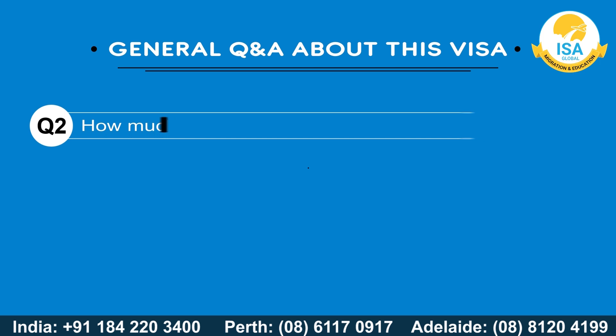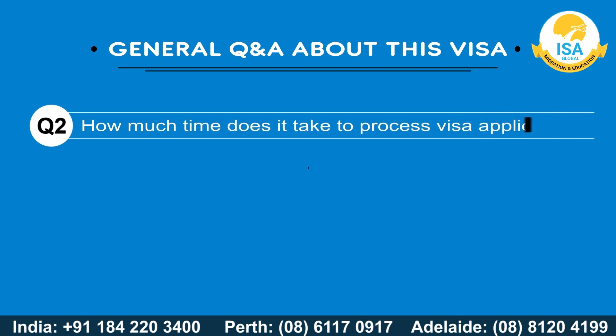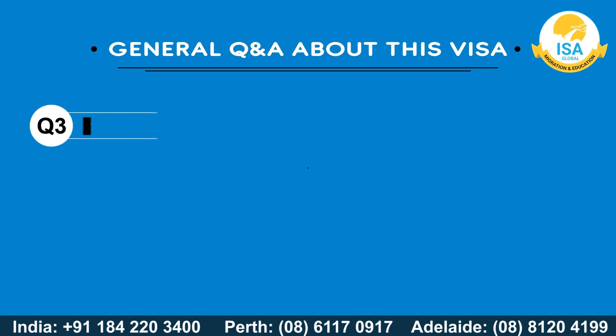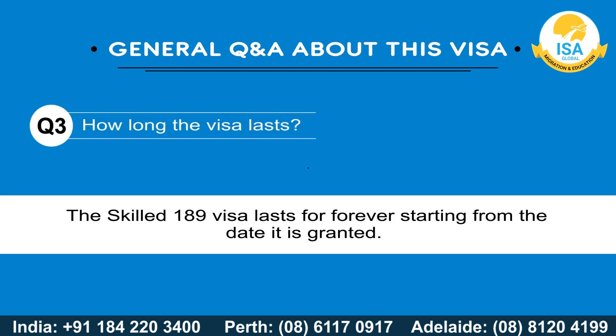How much time does it take to process a visa application? All visa applications are processed within eight to nine months. How long does the visa last? The Skilled 189 visa lasts forever, starting from the date it is granted.